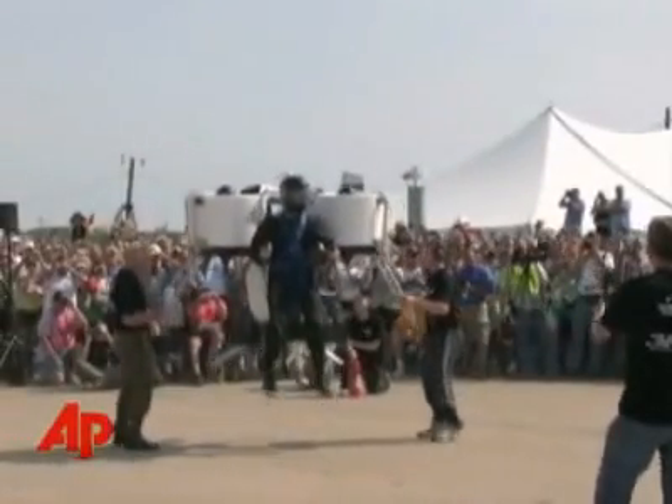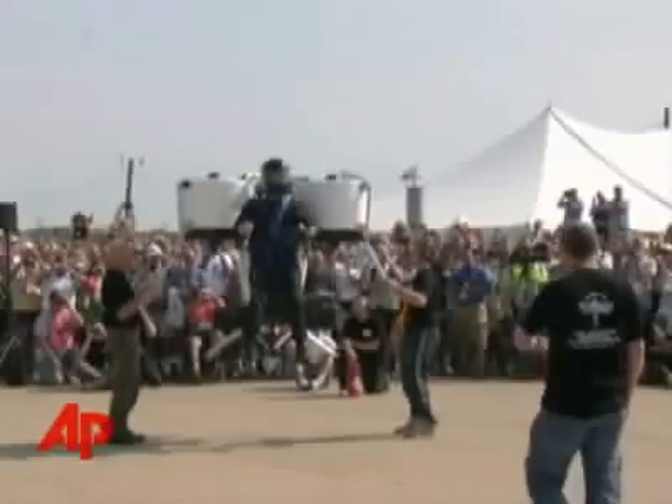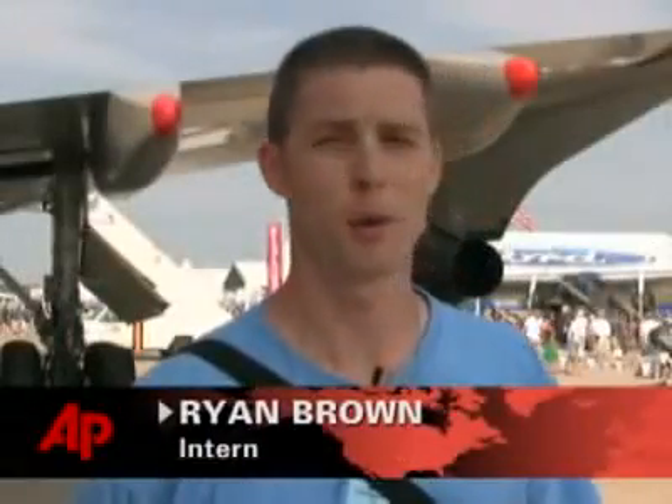It's a bird. It's a plane. No, it's a personal jetpack. It's absolutely incredible. It looks so simple — it sounded like a motorcycle engine, and it looked pretty lightweight and simple.